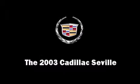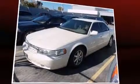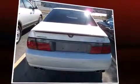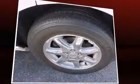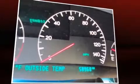The 2003 Cadillac Seville. This four-door, five-passenger sedan still has fewer than 60,000 miles. It features a front-wheel drive platform, an automatic transmission, and a powerful eight cylinder engine.